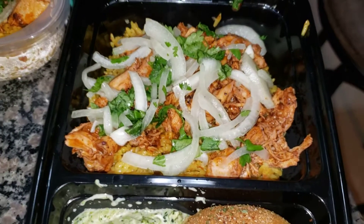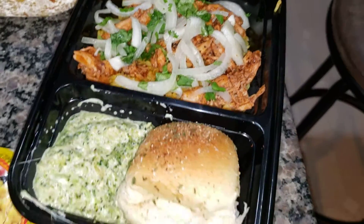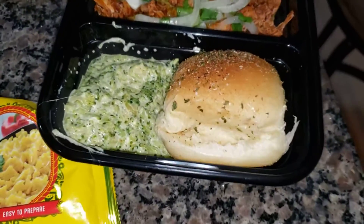I made what I think they call sumac onions, where I just slice up some really thin onions with cilantro, a little bit of salt, and put it in the fridge for a while.